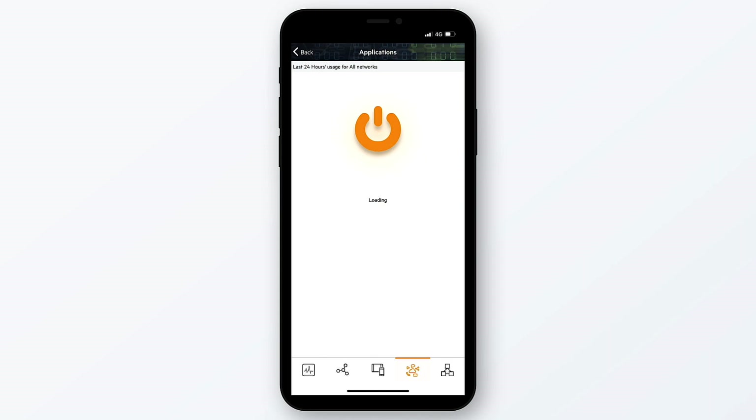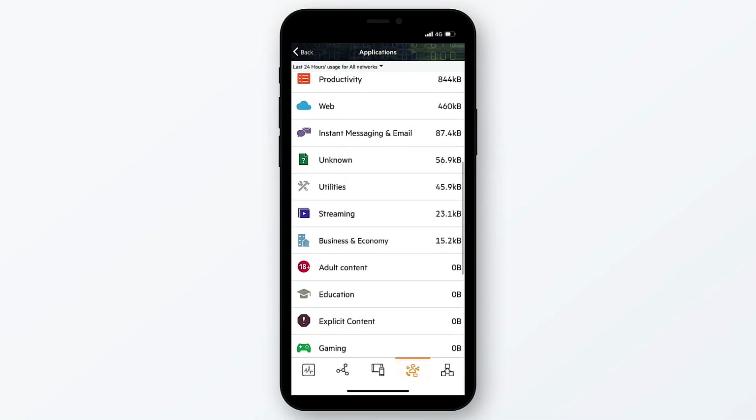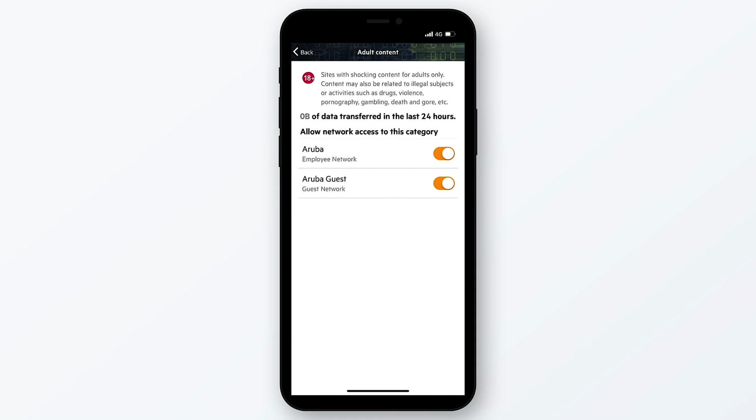The Aruba Instant On has a built-in Layer 7 firewall, which enables us to have a look at all the traffic and break it down into different categories, each of which we can select and then block on either of our networks.